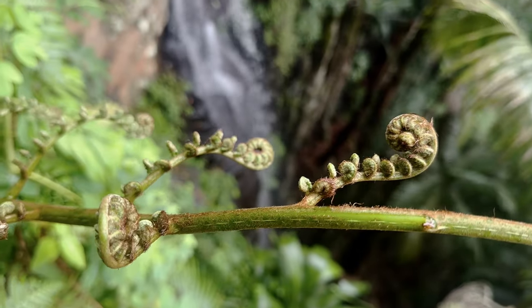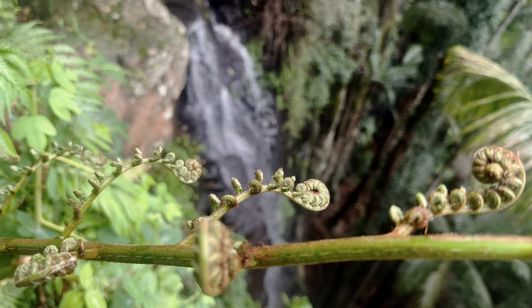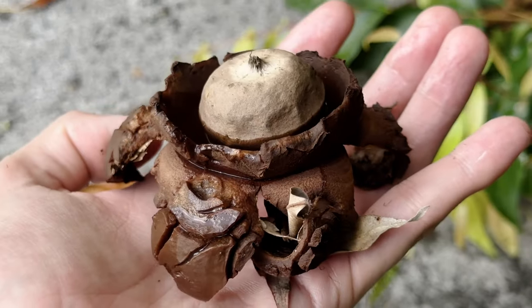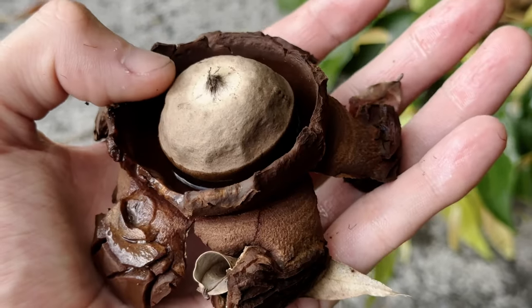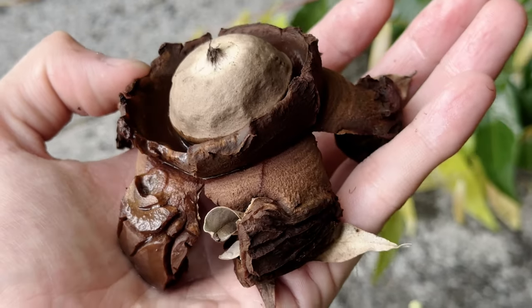But one need not traverse the pristine wilderness of the rainforest to stand a chance of seeing these natural curiosities. This large, albeit rather aged, specimen of Geastrum triplex was something I stumbled on at work in the midst of a well-developed suburb just a few minutes away from Brisbane City.